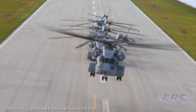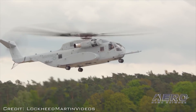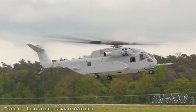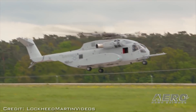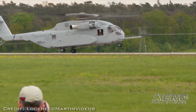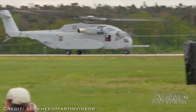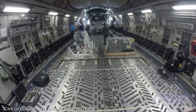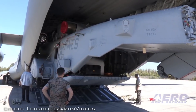U.S. Marines will conduct a logistics assessment on the maintenance, sustainment, and overall aviation logistics support of the King Stallion. This assessment will also validate maintenance procedures with Marine Corps maintainers conducting hands-on care and upkeep of the aircraft. Sikorsky expects to deliver a second CH-53K helicopter to the USMC in early 2019.